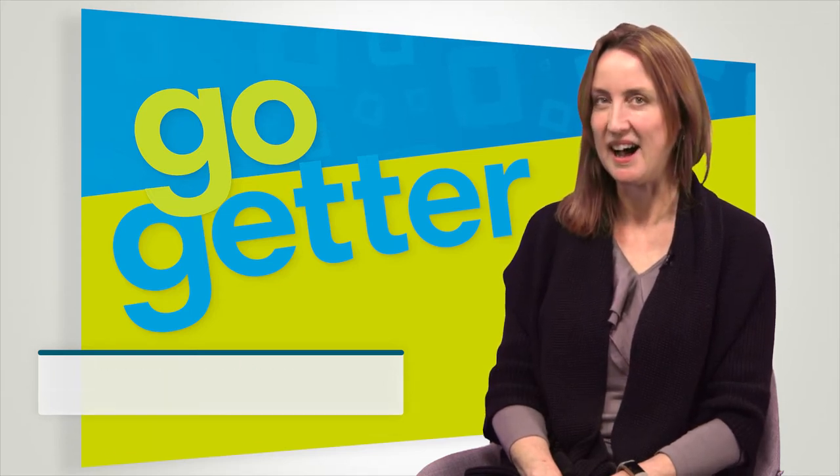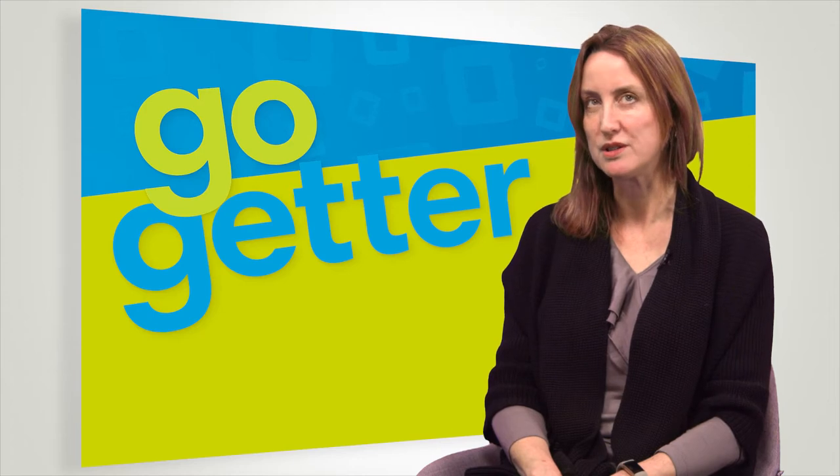My name's Jane Croxford. I'm one of the authors on GoGetter by Pearson. I wrote levels 2 and 4 with Graham Fruin.